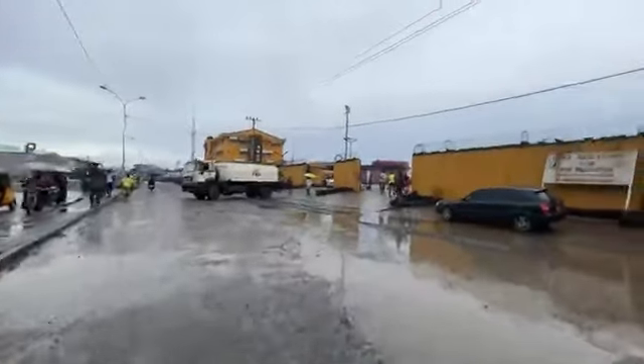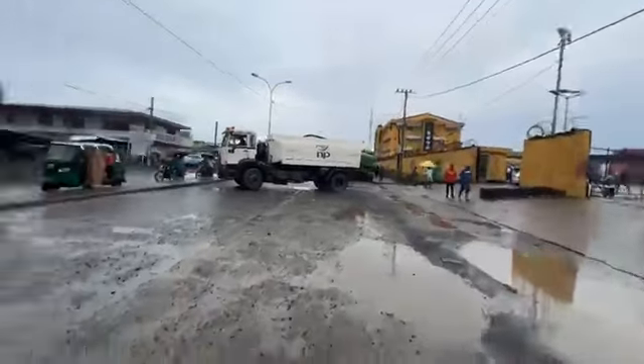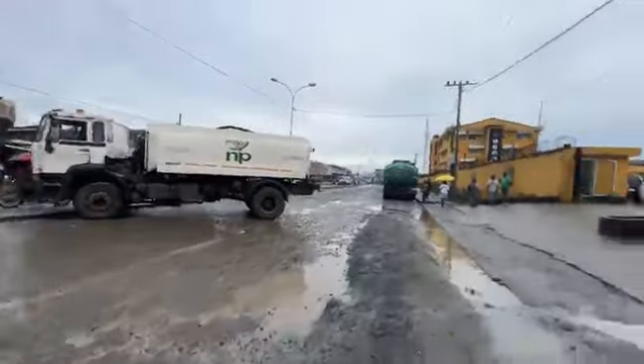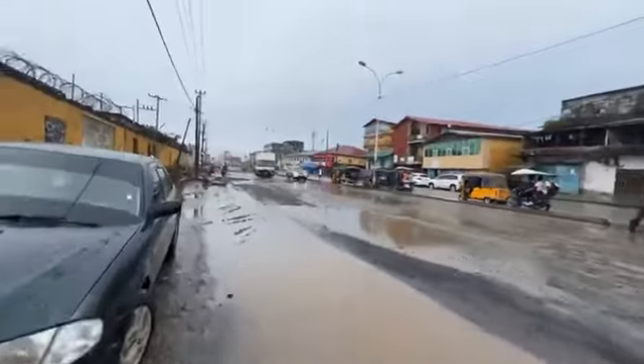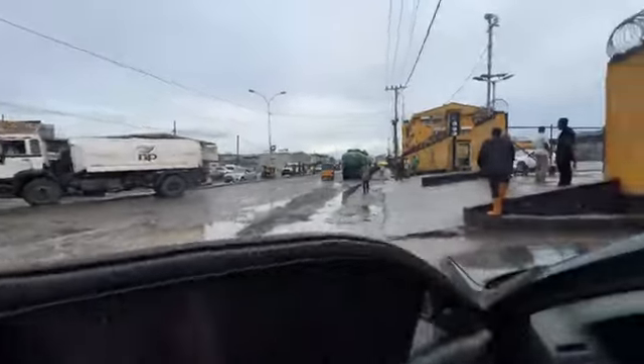We are going to continue this drive. This is a major corridor — the road leading to the gateway of the country's economy when you talk about the Freeport of Monrovia. That entity generates millions of dollars on an annual basis, contributing significantly to the national budget of the country. This is right before the LPRC. I'm Nelson Collier, thanks for watching Spoon TV. We're going to continue as far as Broad and Johnson Streets — that's exactly where we'll end this live broadcast.